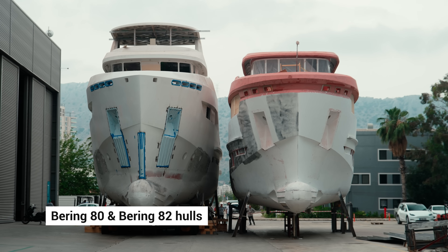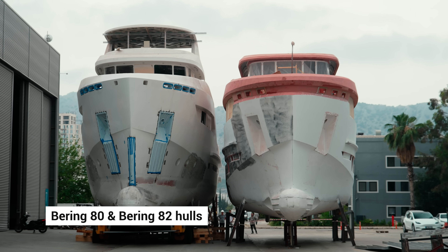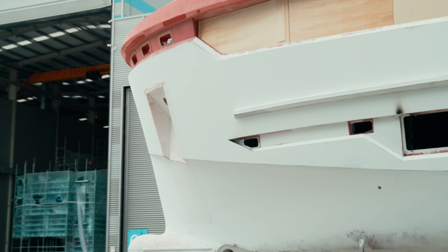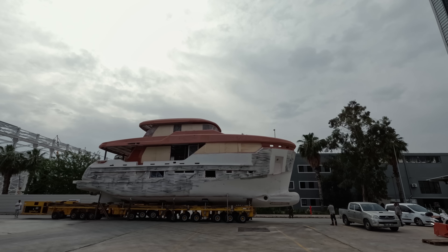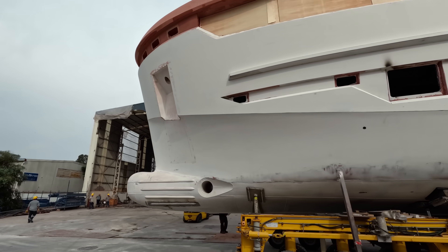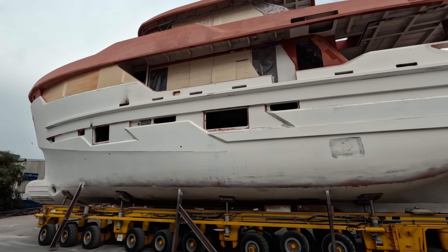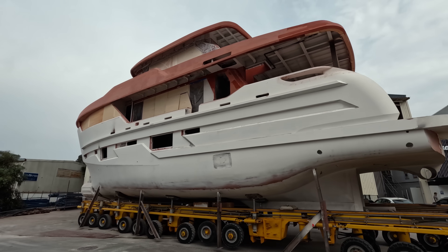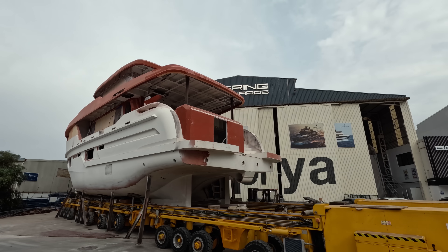Bering builds thoroughly designed displacement ships with a steel hull. These boats are stable because of their weight, hull shape, and comprehensive calculation of vessels, machinery, and systems placement. An added active stabilization system makes Bering yachts comfortable and seaworthy in almost any condition.